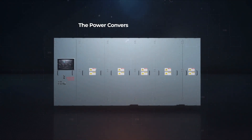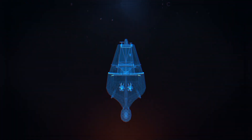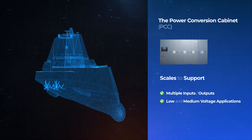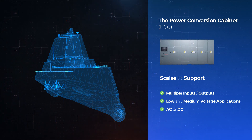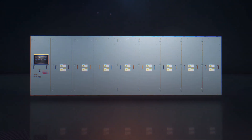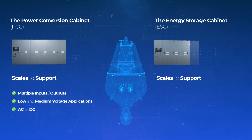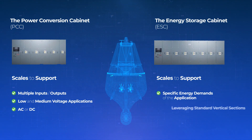The power conversion cabinet scales to support multiple inputs and outputs, both low and medium voltage applications, as well as AC or DC. The energy storage cabinet easily scales to support the specific energy demands of the application.